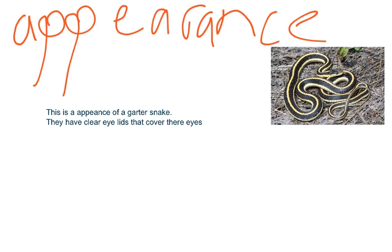This is the appearance of a snake. They have clear eyelids that cover their eyes.